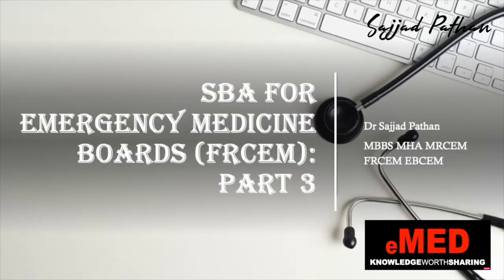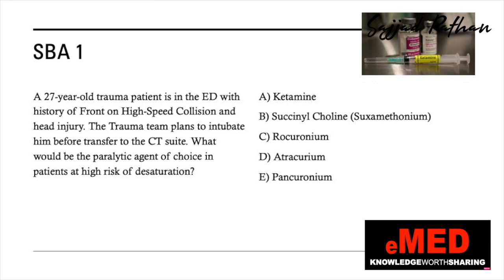Hello friends, once again I welcome you all to part 3 of the single best answer series. In this video we are going to look at five questions, look at the explanations, and then get the right answer. Once the question is displayed on the screen I will read the questions for you — you can pause the video there and select your choice, then we'll look at the explanation.